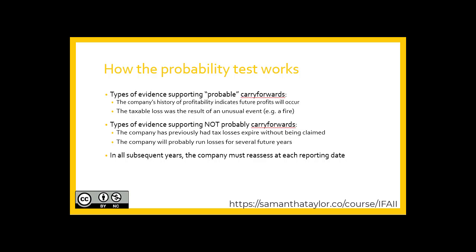One can look at the company's history of profitability, insofar as that would indicate future profits will occur. Was the current taxable loss a result of an unusual event — for example, a fire? Conversely, some indicators could suggest it would not be probable that the tax loss carry-forward could be utilized. For example, if a company previously had tax losses expire without being claimed, that would support it not being probable.